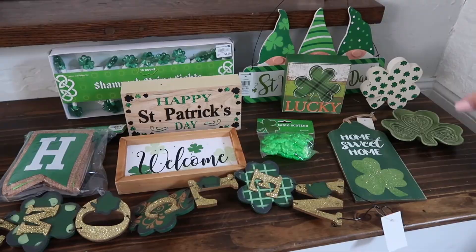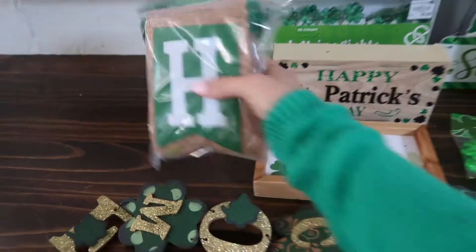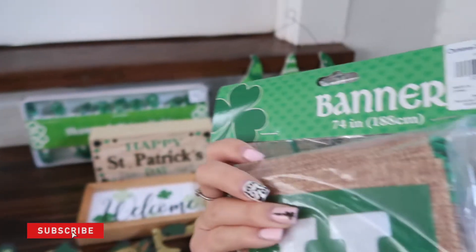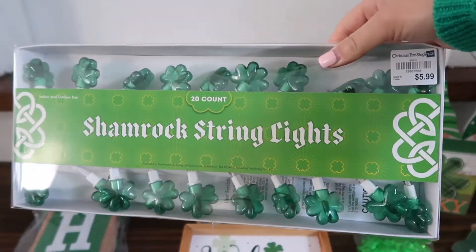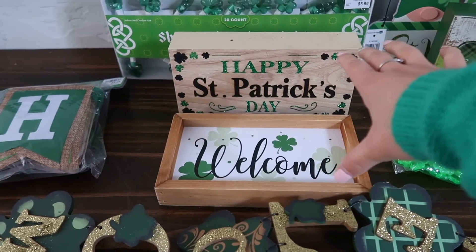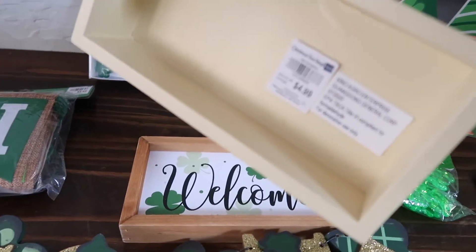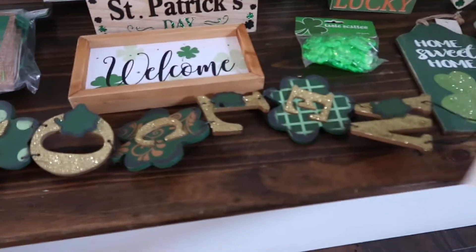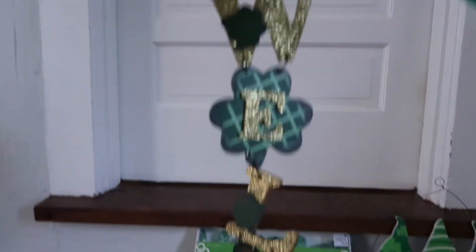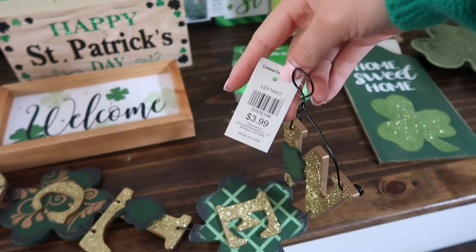So here's what I got from Christmas Tree Shop — such good finds. They had a huge section of stuff. First I found this banner, a Happy St. Patrick's Day banner — I'm going to put that on the fireplace, $5.99. Then I found these really cute shamrock lights I thought I could put up in my mini living room, $5.99 as well. And then I got some stand-up ones — a Happy St. Patrick's Day sign and a welcome sign, $4.99 and $2.99. And then I got this cute other welcome sign. I love these kind — I think I have one for every holiday now. This one was $3.99.